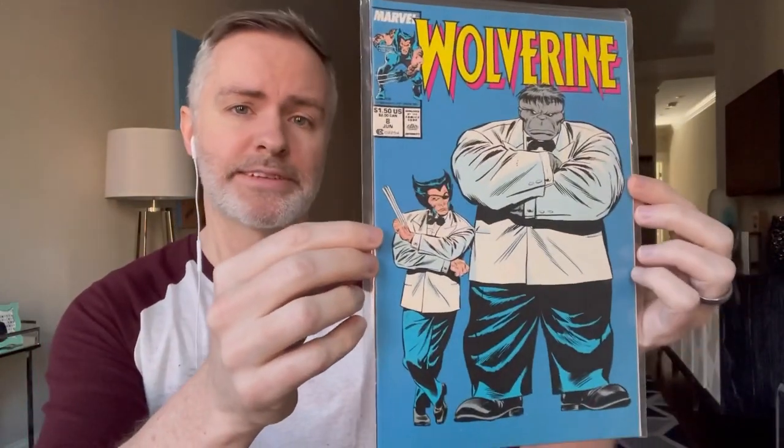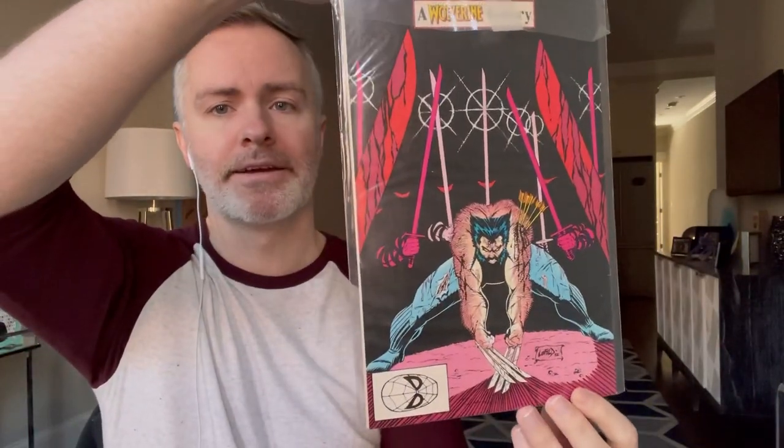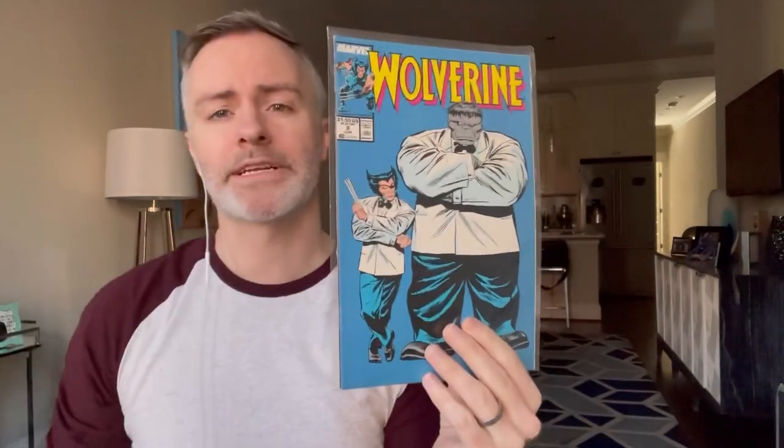One that has picked up steam is Wolverine number 8 from his ongoing series — his Patch persona along with the Grey Hulk, Mr. Fix-It. And then on the back there is a pin-up by Rob Liefeld, for all you Rob Liefeld fans. So Wolverine number 8.